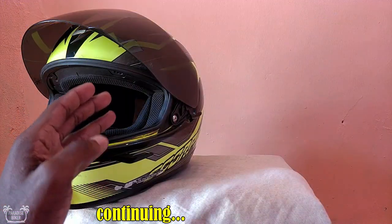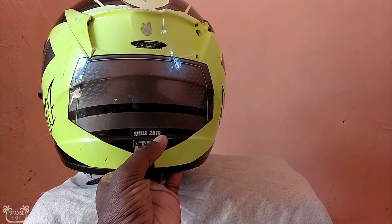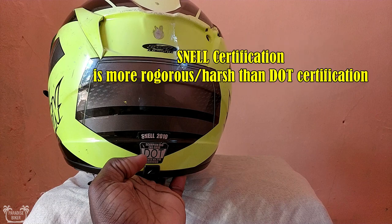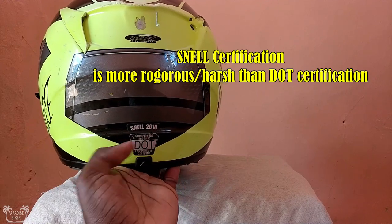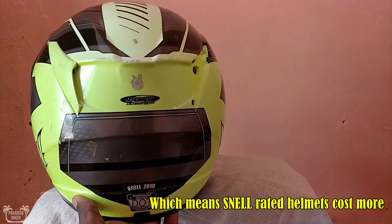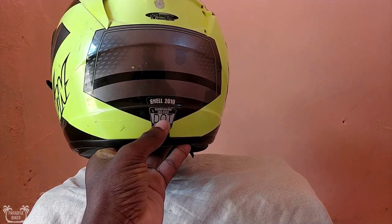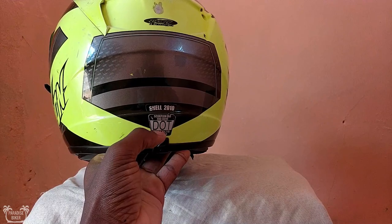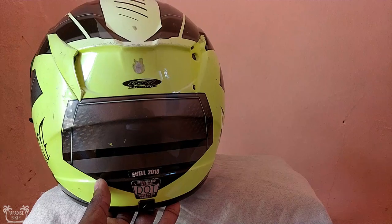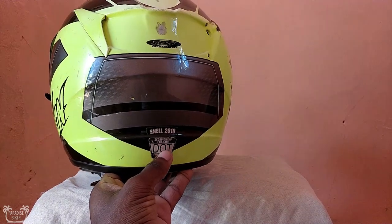The helmet weighs around 3.3 pounds. It is also Snell 2010 certified and DOT certified. A lot of the helmets being sold here in Jamaica — the cheap Chinese helmets — I see them with the DOT certification, which stands for Department of Transportation. But there's no way you can buy a helmet for 5,000 Jamaican dollars and get a legitimate DOT certification on it.